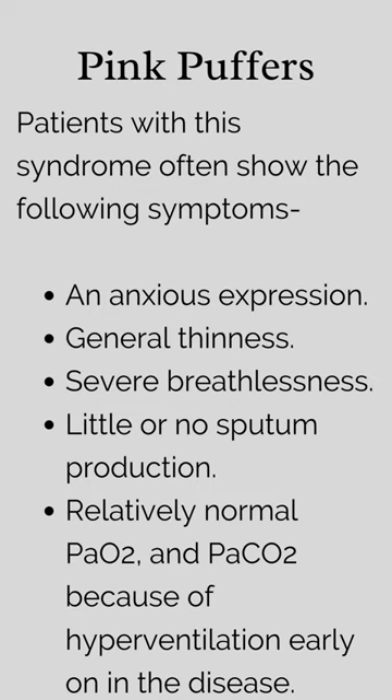Pink puffers. Patients with this syndrome often show the following symptoms: an anxious expression, general thinness, severe breathlessness, and little or no sputum production.